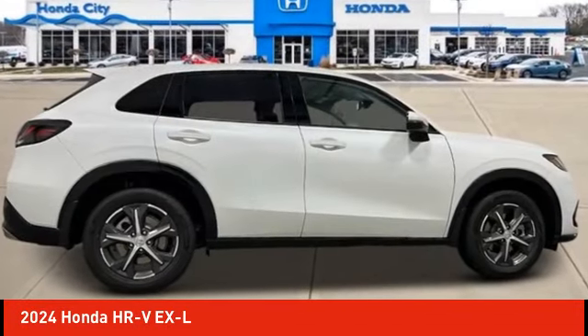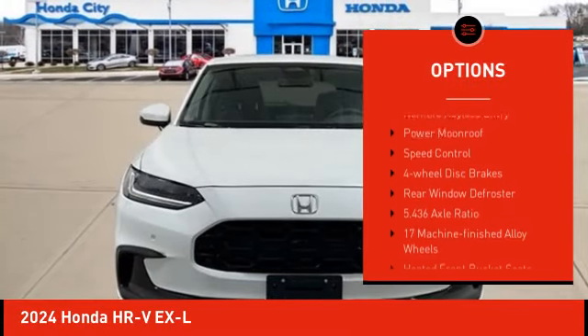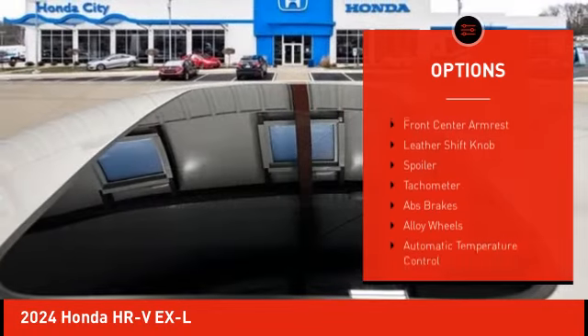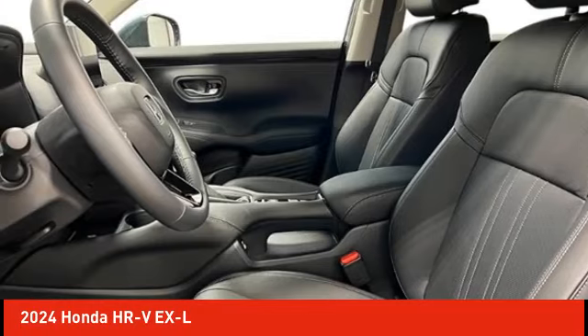Here are some of this vehicle's great options: electronic stability control, alloy wheels, rear spoiler, brake assist, traction control, remote keyless entry, power moonroof, speed control, four-wheel disc brakes, and rear window defroster. Your new ride is just a phone call away.